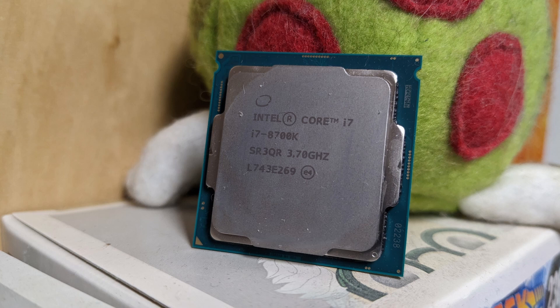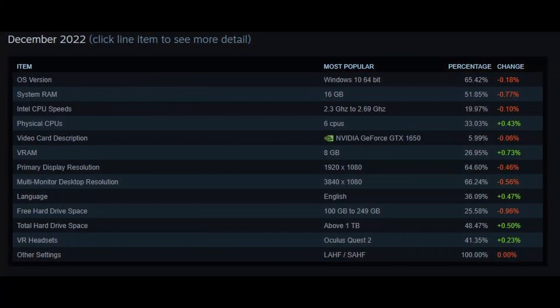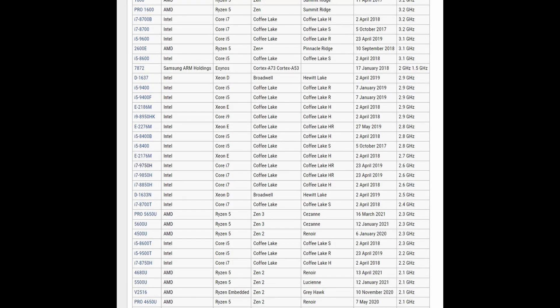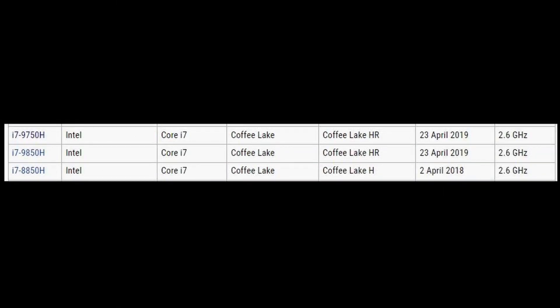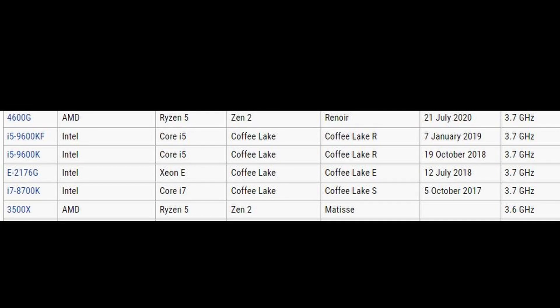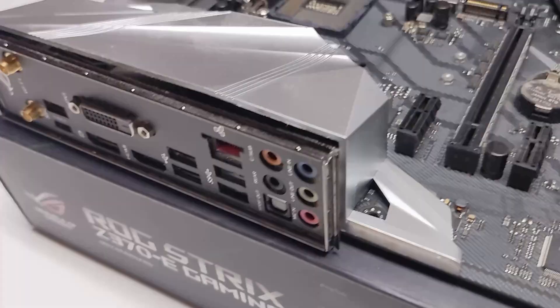The i7-8700K is a 3.7 GHz hex-core processor, which checks off three boxes from the Steam hardware survey. The most common processor is Intel with six cores. Looking at Intel CPU speeds, the most common range is 2.3–2.6 GHz, but those are actually laptop CPUs. The second most common is 3.3–3.69 GHz, which is the desktop range we're targeting — and that's exactly what the i7-8700K matches.